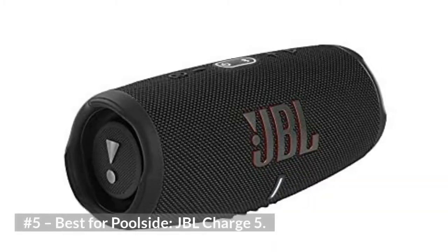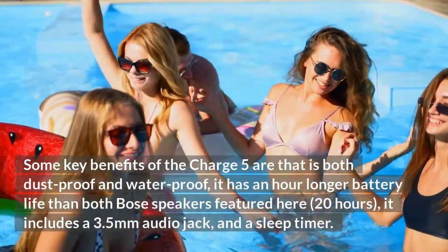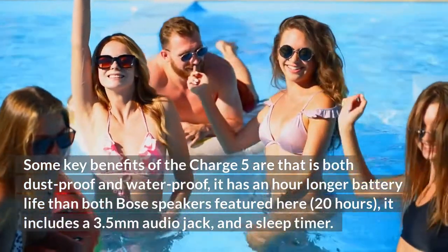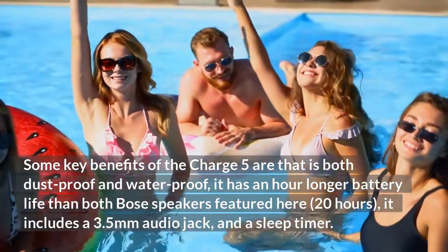Number five, best for poolside: JBL Charge 5. Some key benefits of the Charge 5 are that it is both dustproof and waterproof. It has an hour longer battery life than both Bose speakers featured here — 20 hours. It also includes a 3.5 millimeter audio jack and a sleep timer.